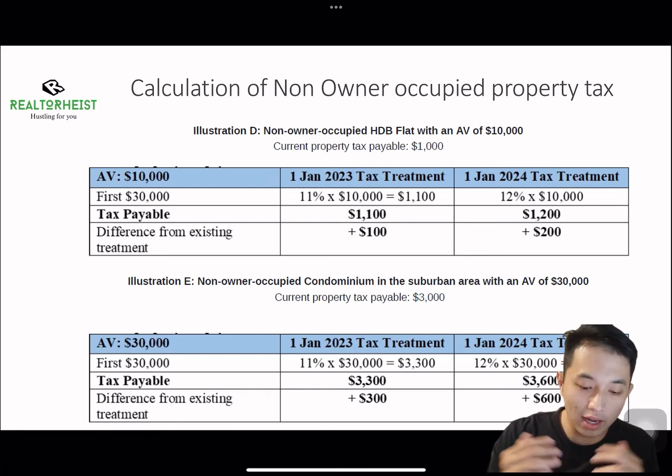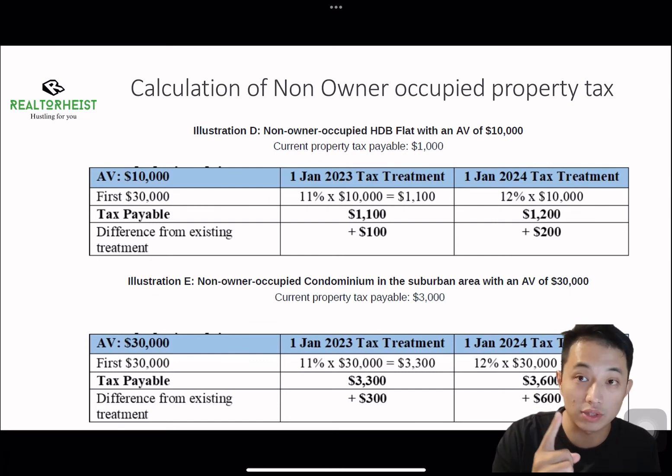Firstly, if you have a non-owner-occupied property with an annual value of $10,000, your current property tax is $1,000 per annum. In 2023, it will be increased to $1,100 — a $100 increase. In 2024, it will be increased to $1,200 — a $200 increase.